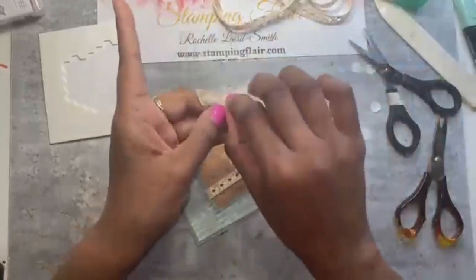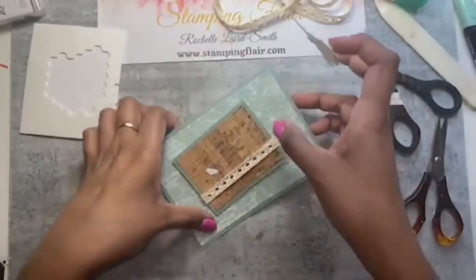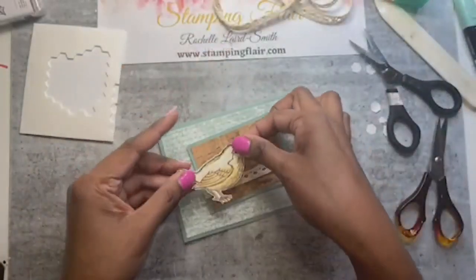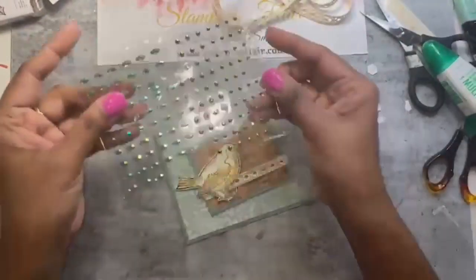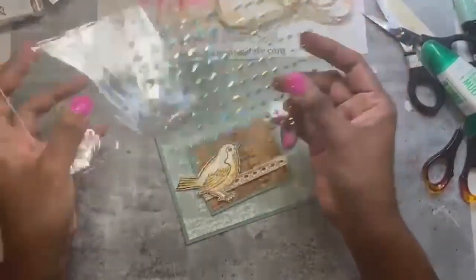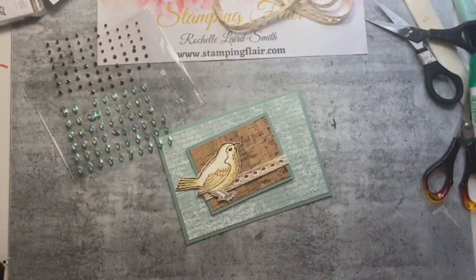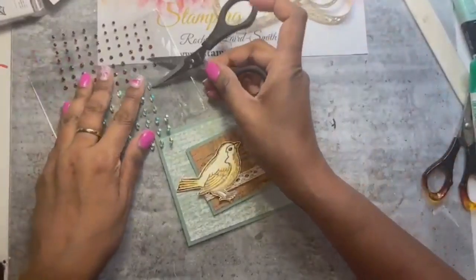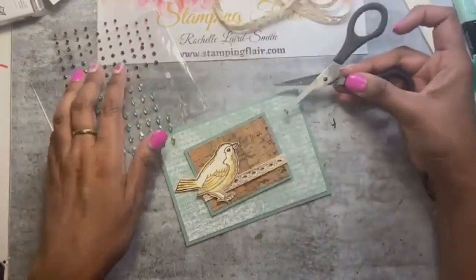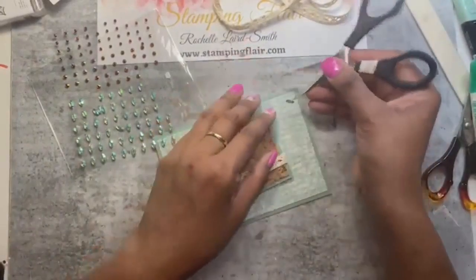I'm adding some tear and tape to attach the ribbon. I'll add dimensionals — probably four and maybe one in the center for extra stability — then put that at an angle. I'll put some dimensionals on our bird as well. Anything that looks like it's going to fold over, I've added a little bit of dimensional so it doesn't bend, especially if you're storing it in a box. So we've got our bird there.